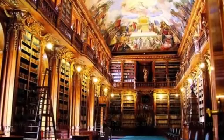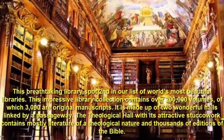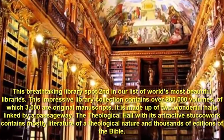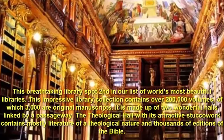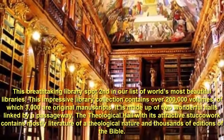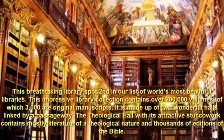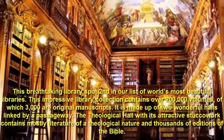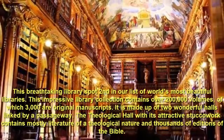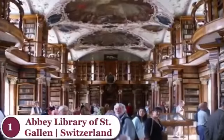Number 2: Strahov Monastery Library, Czech Republic. This breathtaking library spots second on our list of the world's most beautiful libraries. This impressive library collection contains over 200,000 volumes, of which 3,000 are original manuscripts. It is made up of two wonderful halls linked by a passageway. The theological hall, with its attractive stucco work, contains mostly literature of a theological nature and thousands of editions of the Bible.